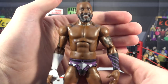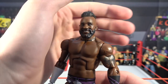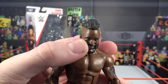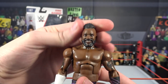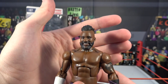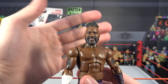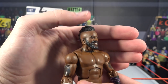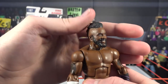Here we have Cedric Alexander from Elite 67 — amazing looking head scan. I love the sort of mohawk-looking hairdo, it's really cool. I love the facial expression because Cedric Alexander is always smiling — freaking awesome. He's got the beard, he's got everything going on, and around the neck he always comes out with some sort of necklace. Attention to detail — hats off to Mattel with that.